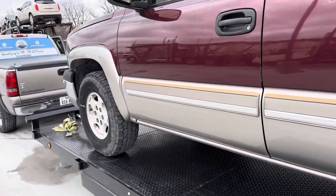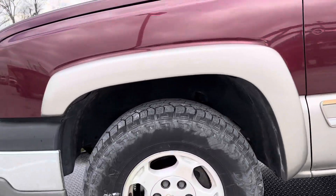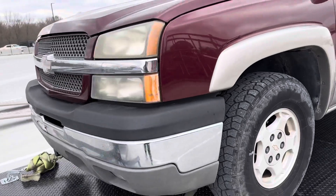Y'all stay tuned though. I got some more content, some more trucks that I bought this week coming soon. I just wanted to do a quick walk around on this one.